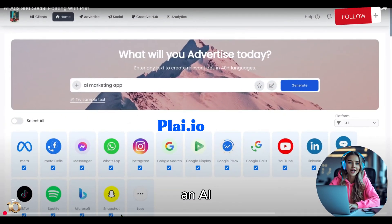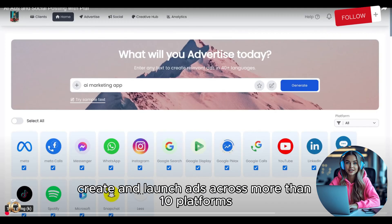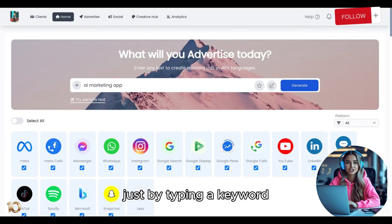Hi, this is PLAI.io, an AI marketing tool that helps anyone create and launch ads across more than 10 platforms, just by typing a keyword.